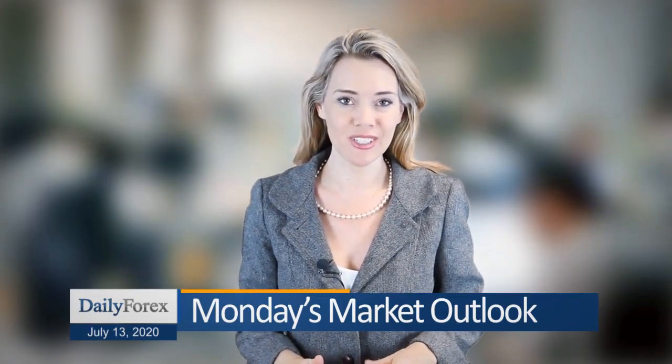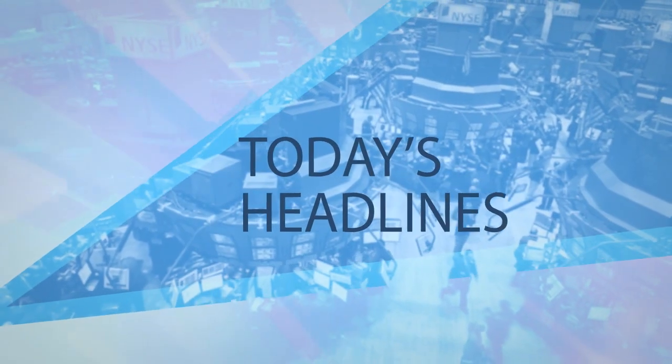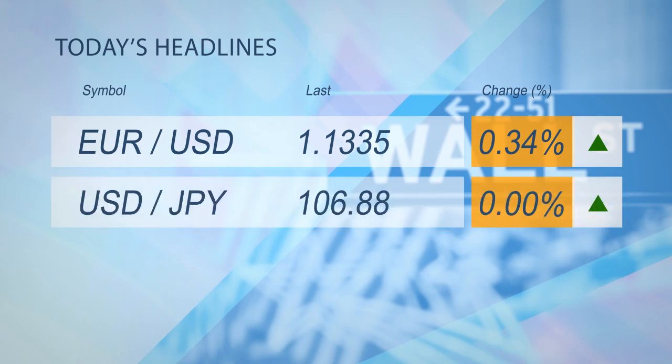Hello, thank you for joining us for this Monday edition of our Daily Market Outlook, brought to you by DailyForex. Markets are strongly in risk-off mode, with the US dollar selling off everywhere.